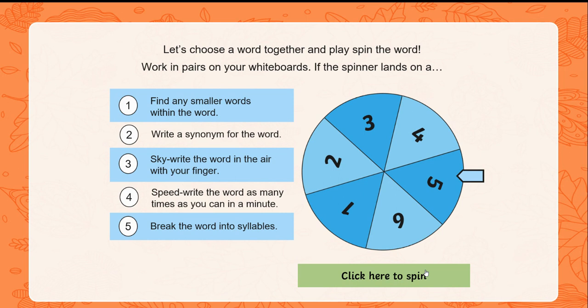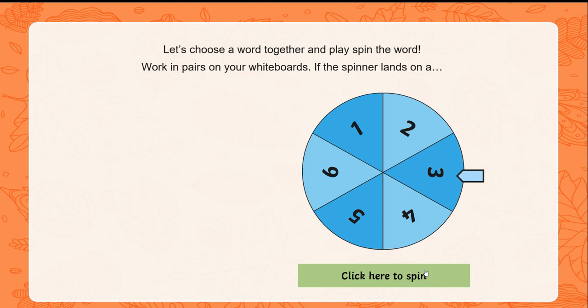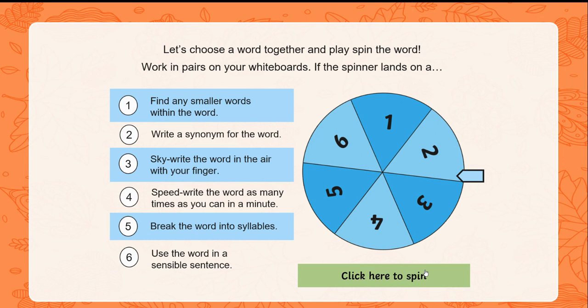You should have written D-E-C-E-N-C-Y. Let's try another word. I'll spin again — number two: write a synonym for the word. The word is 'excellence'. Can you give me another word for excellence? A synonym for excellence could be 'perfection'. You can practise spellings by speed-writing the word, breaking it into syllables, or finding smaller words within the word — that can help you remember them.